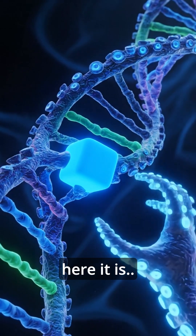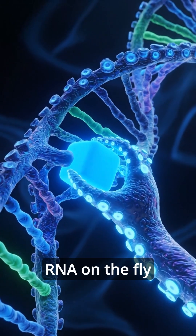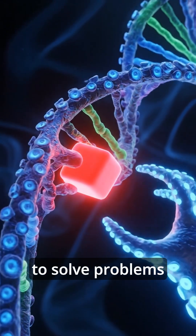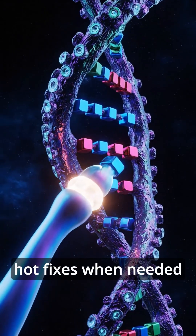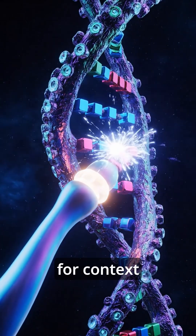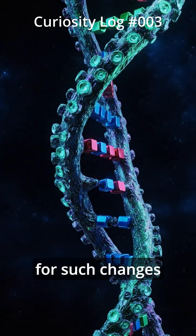Remember that unbelievable part? Here it is. It can edit its own RNA on the fly to solve problems — kind of like it hacks its own source code before execution. Hotfixes when needed. For context, humans take thousands of years for such changes.